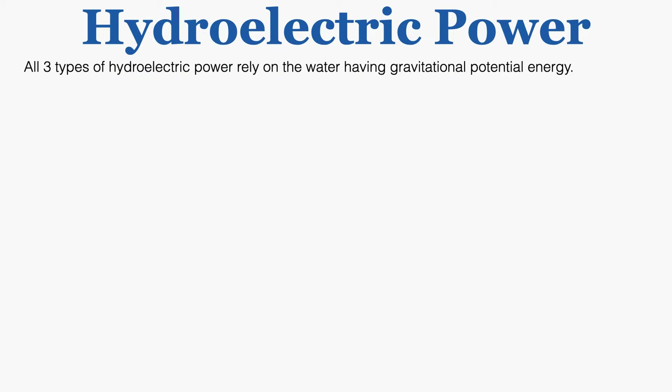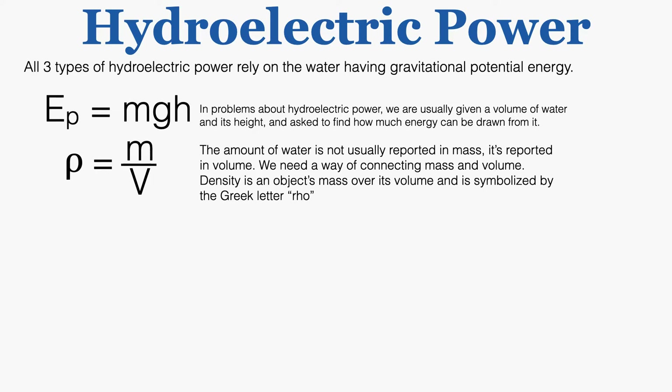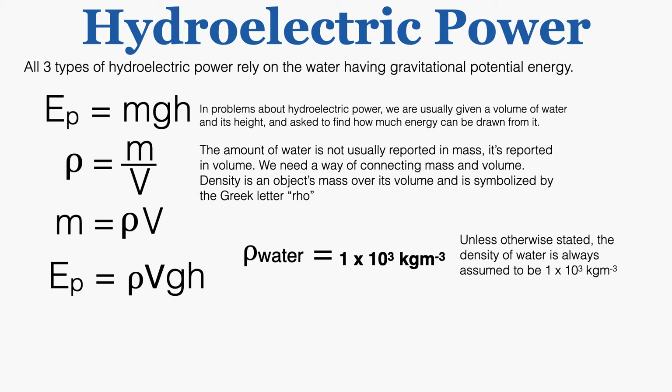All three types of hydroelectric power rely on the water having gravitational potential energy, so we'll be working with the equation mass times gravity times height. In hydroelectric power problems we're usually given a volume of water and its height and asked to find how much energy can be drawn from it, so we need a new equation that includes volume. Density is an object's mass over its volume, symbolized by the Greek letter rho, so mass equals rho times volume. We replace mass in the potential energy equation with rho times V. The density of water is always assumed to be 1×10³ kg/m³ unless otherwise stated.